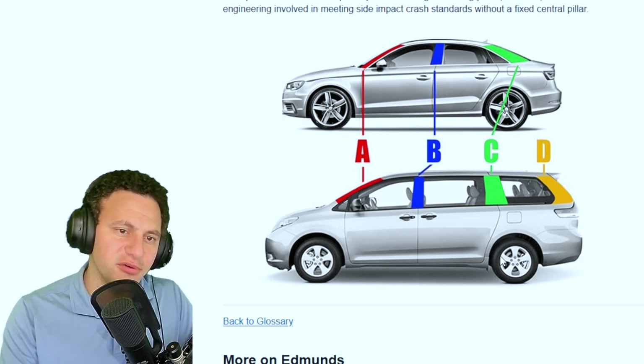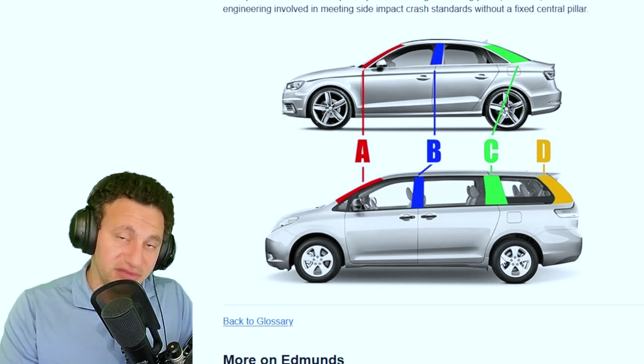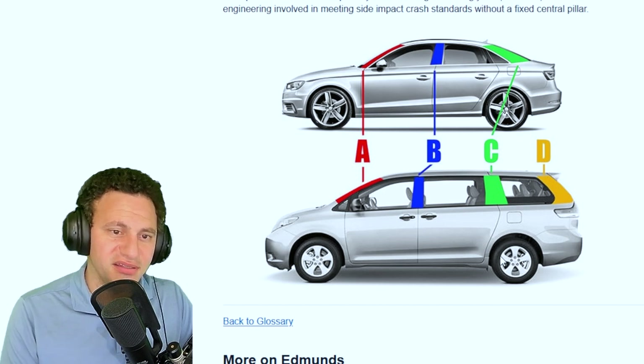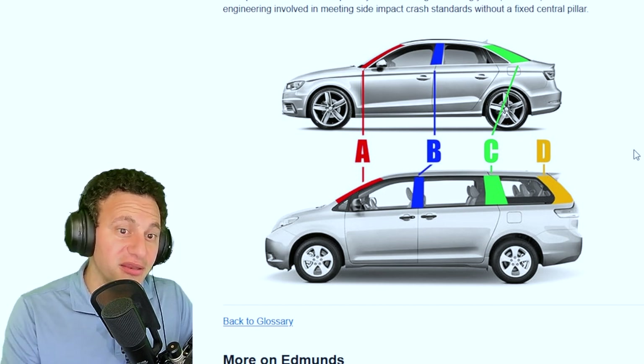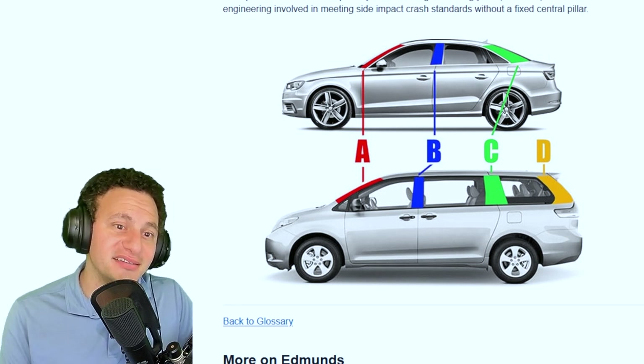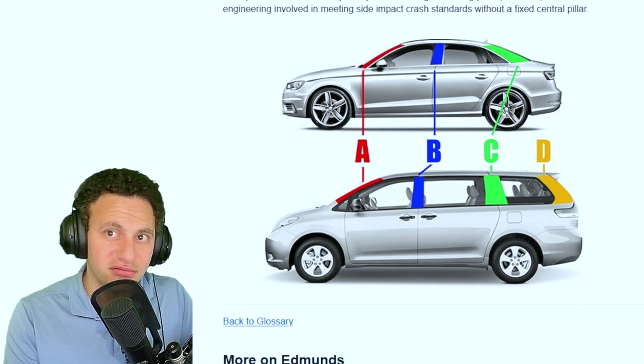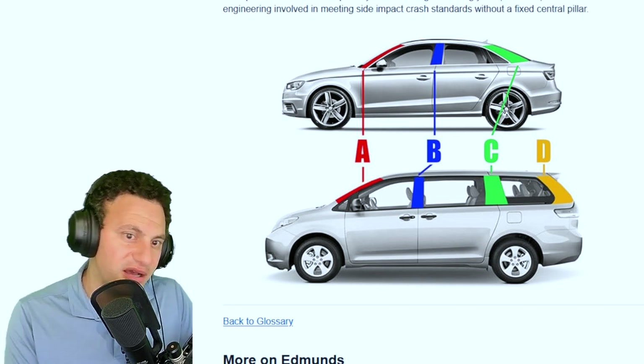Electric cars have their batteries down low, under the car. But take that car and flip it upside down — those pillars now have to hold all that weight and keep you alive. And the roof is really thin on most cars, because you don't want a lot of mass on top of the car.